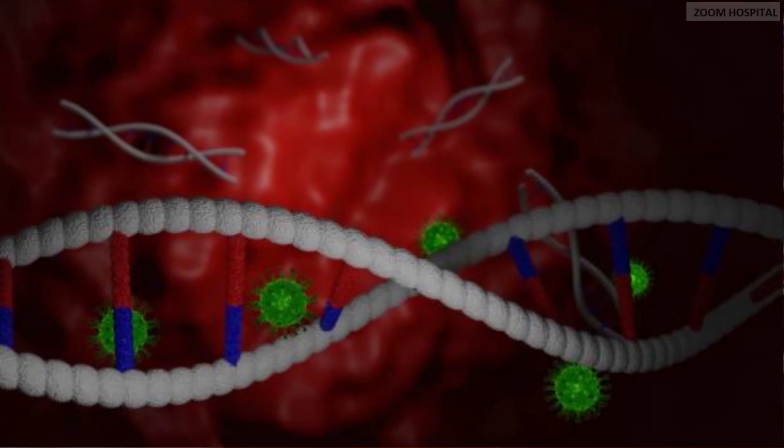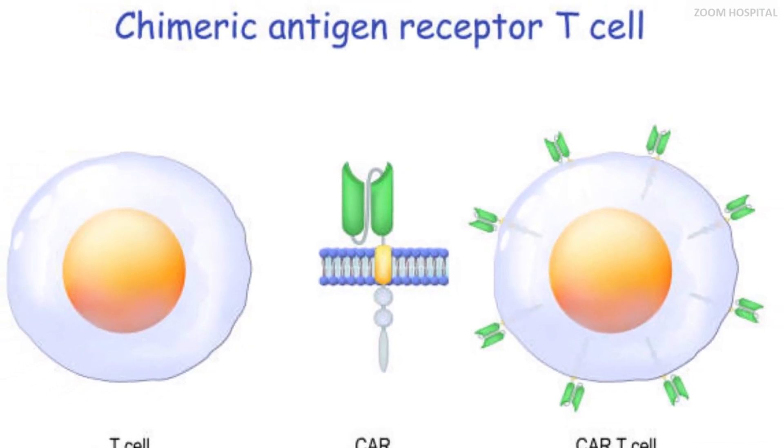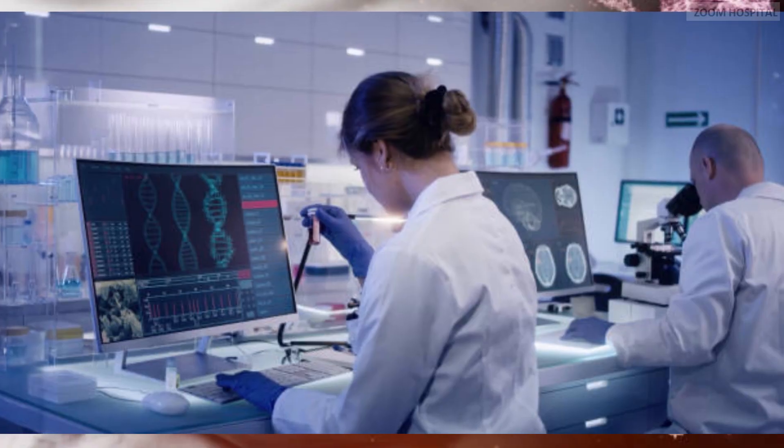So, doctors and scientists tested the hypothesis that says immune cells without CCR5 could resist HIV infection. The result was a miraculous cure of HIV.